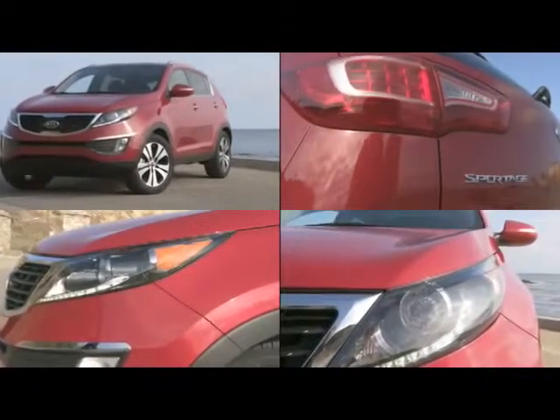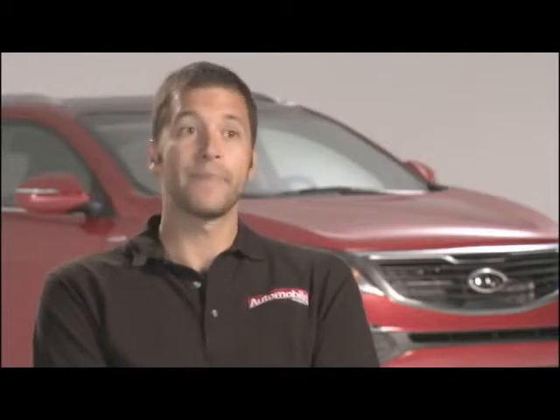It actually debuted at the Geneva Auto Show, which is a really swanky, upscale auto show, and it was designed by an Italian guy.